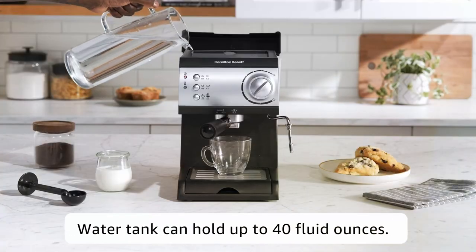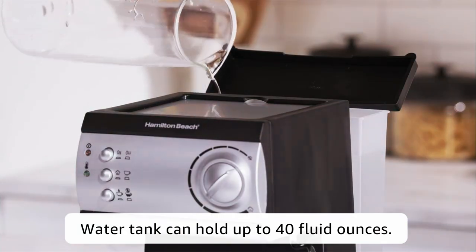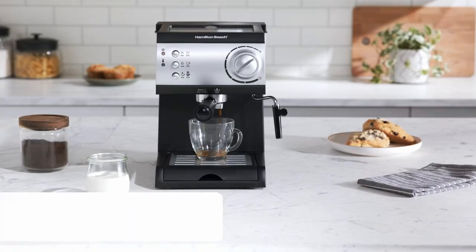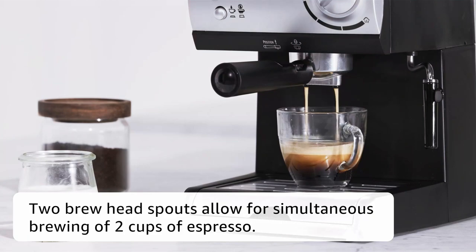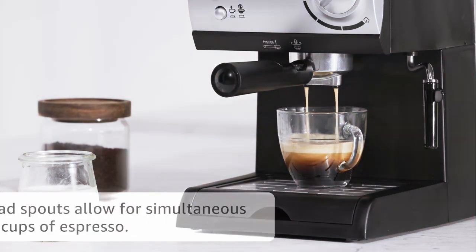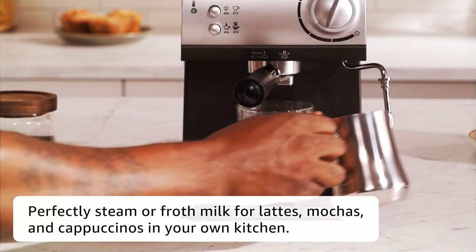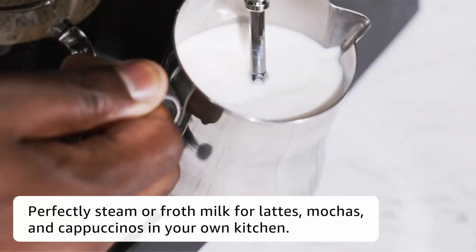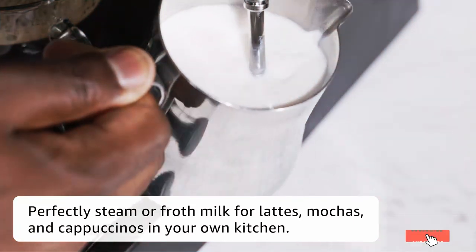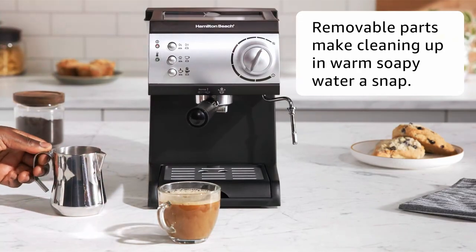The removable water reservoir and drip tray make for easy cleanup, so you can enjoy your espresso without the hassle. The compact design fits perfectly in any kitchen, and its simple controls make it suitable for both beginners and experienced baristas. Whether you're craving a quick morning pick-me-up or a leisurely coffee break, this machine is up to the task. Experience the luxury of a coffee shop at home — a budget-friendly option that doesn't compromise on quality.